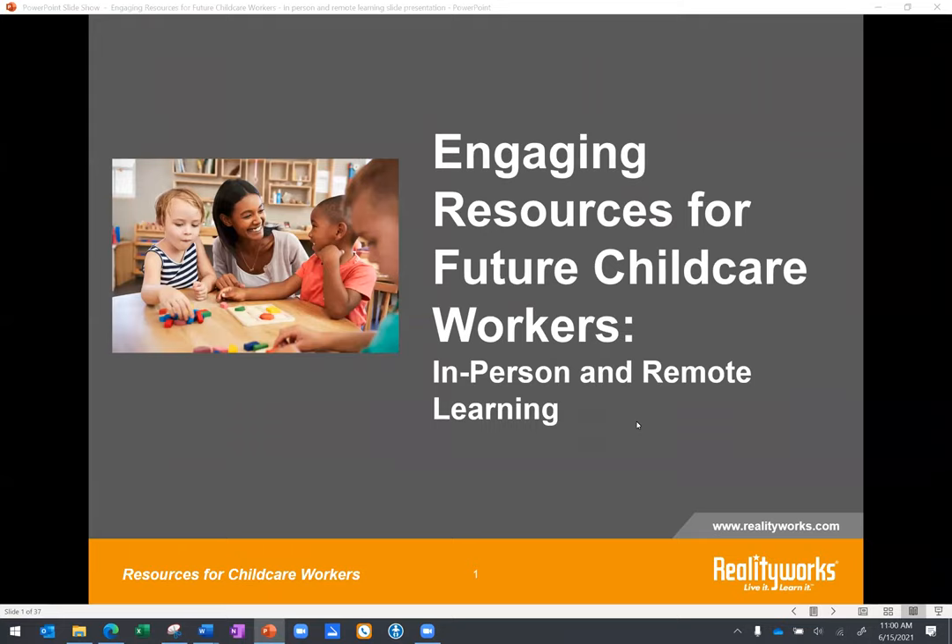Hello and welcome everyone. It is a little past 11 o'clock central, so we will get started. Thank you for tuning in to today's webinar, Engaging Resources for Future Child Care Workers in-Person and Remote Learning. My name is Emily, and I am on the marketing team here at Reality Works. I will be moderating today's presentation.